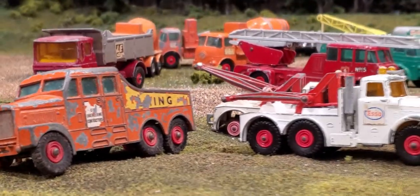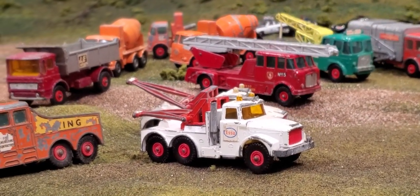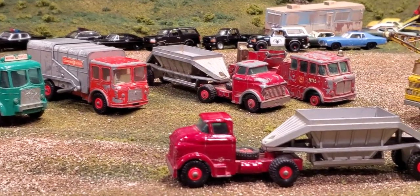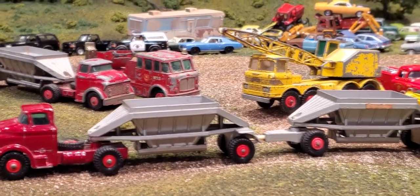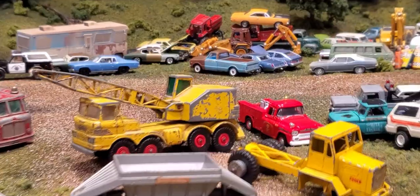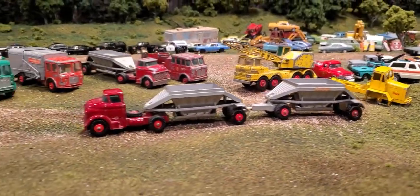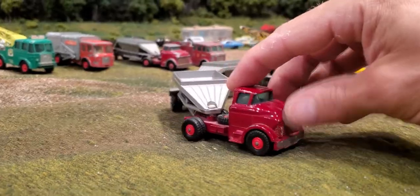A whole bunch of very crusty Matchbox Lesney trucks from probably the mid to late 1960s. Quite an assortment here — I'm not going to be able to remember all the names or designations, so we'll just look at them all, give them a quick roll and flip over to figure out what they are. A couple are just older versions of trucks we've looked at, such as the Scammel in the background, and another crane with the older style wheels — not those one-piece plastic ones.